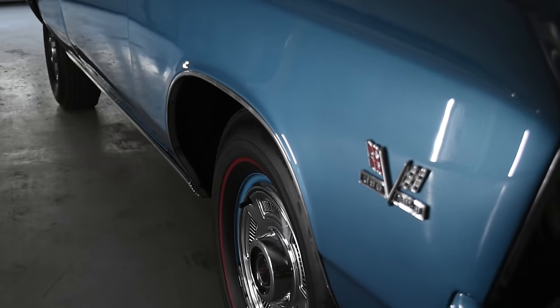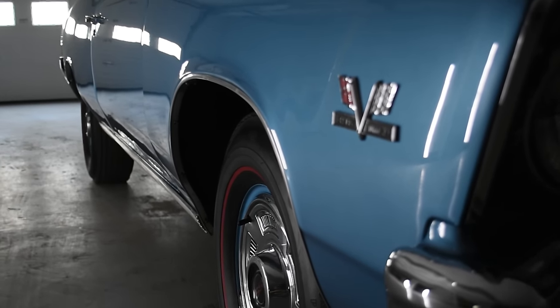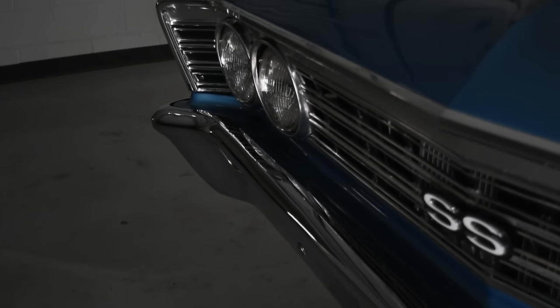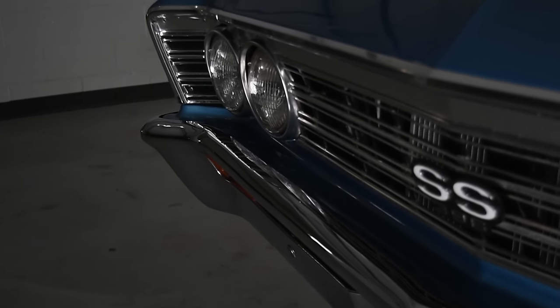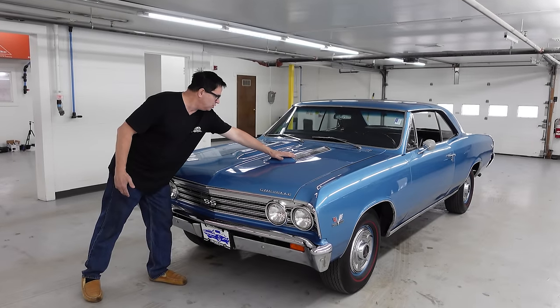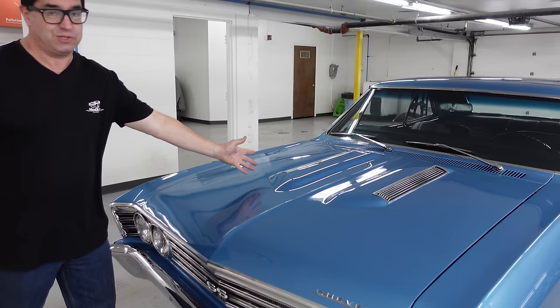This is a 1967, the second year for the mighty SS 396, ignoring the 1965 Z16 of which only 201 were made. But here in 1967, a total of 63,006 of these were built. And they all had this cool double bubble hood, which doesn't do anything but look cool and sell cars because it was awesome.